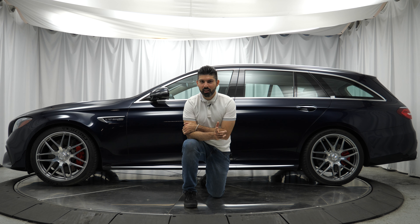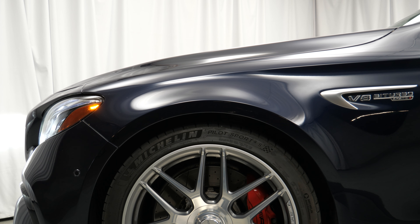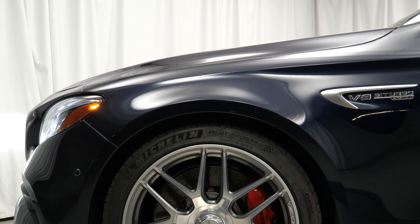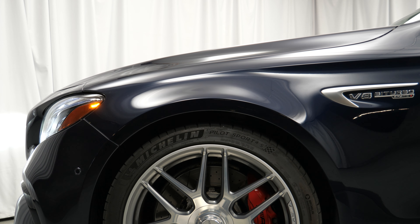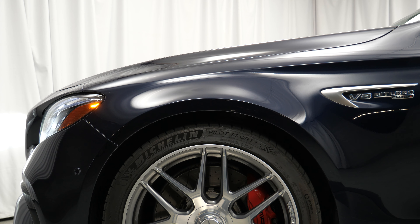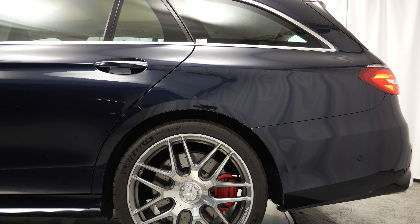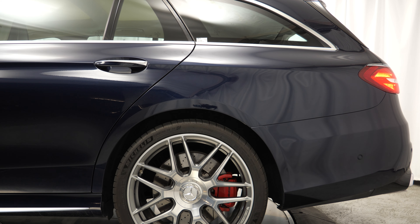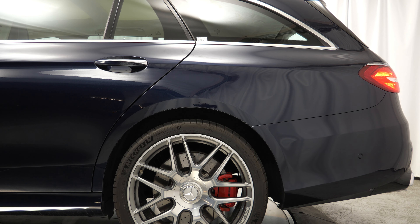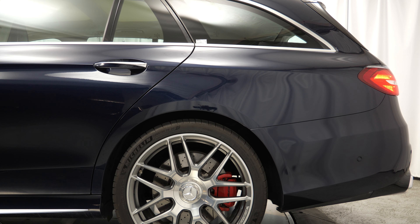Now let's stay on the topic of mechanical componentry and talk about the wheels, tires, brakes, and suspension. Starting with the suspension: this thing came equipped with a three-chamber air suspension system, allowing you to raise and lower it as you see fit. It also has adaptive ride with adaptive dampers, so the car can make adjustments according to multiple inputs. With 600-plus horsepower, you're going to want to put the power down equally, so the E63 S Wagon also has an electronic limited slip differential.